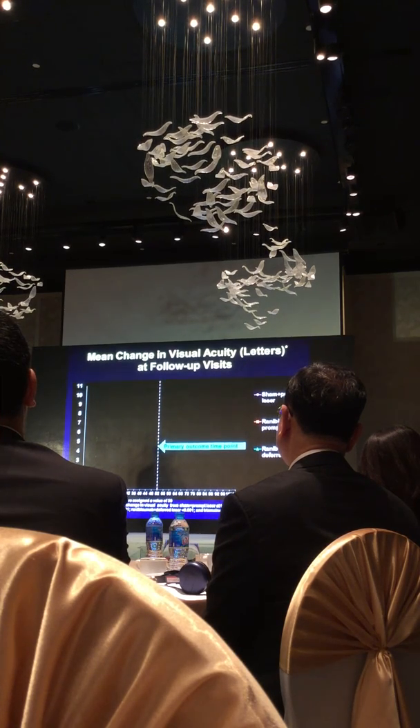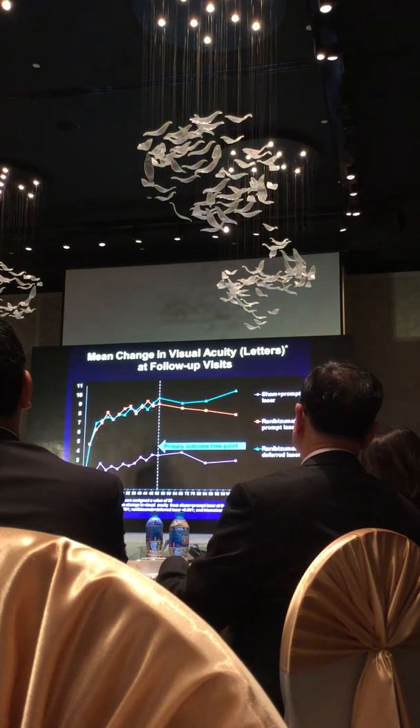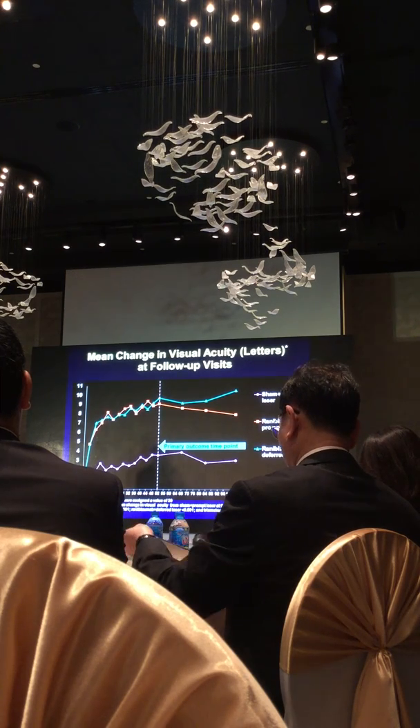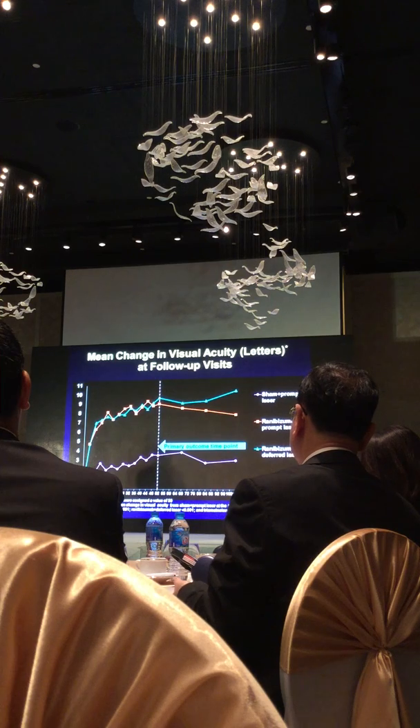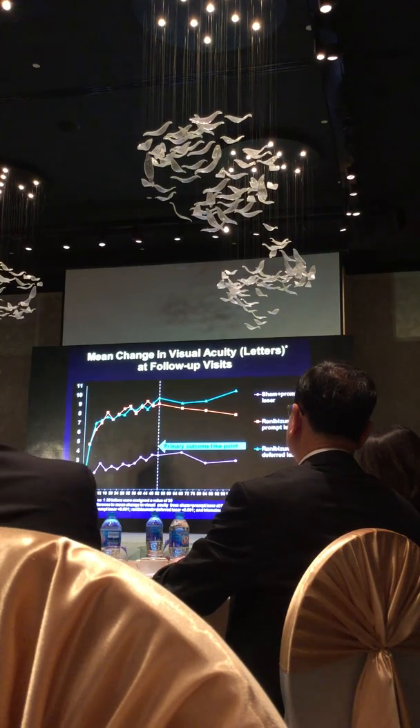With laser, on average, the group shown in purple gained vision through one year, and it remained stable through about two years. The reason we want to consider anti-VEGF therapy is because, on average, the improvement was greater. This shows two different strategies of anti-VEGF therapy. In the orange line, the strategy was to use both laser and anti-VEGF therapy — it was thought maybe both would work best. Combining laser with anti-VEGF injections from the start was superior to laser alone.